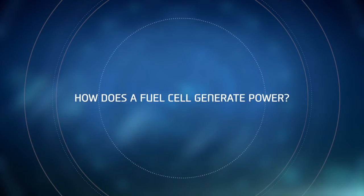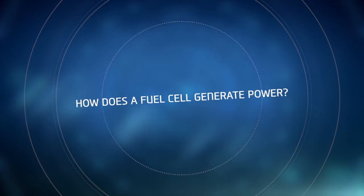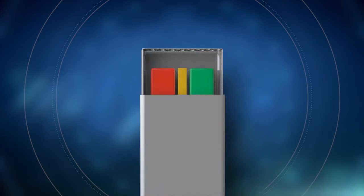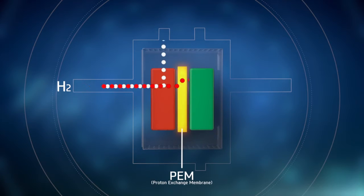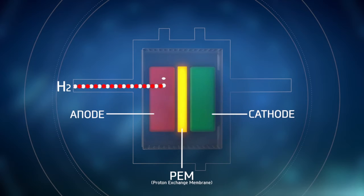So how does a fuel cell generate power? There are three main components in a fuel cell. The first is the proton exchange membrane, or PEM, that lets protons pass through but not electrons. Then we have the anode and cathode, which allow electrons to flow in and out of the fuel cell.